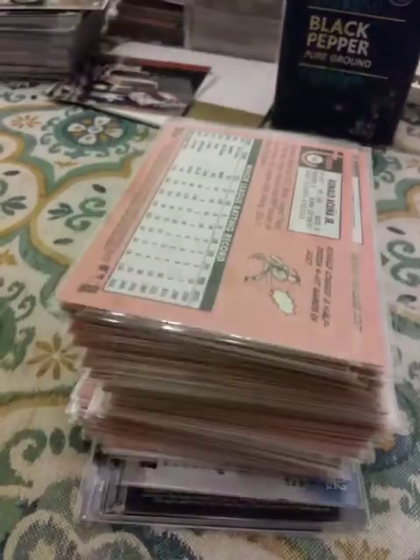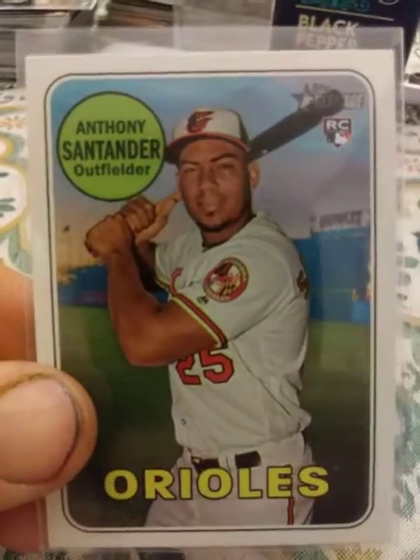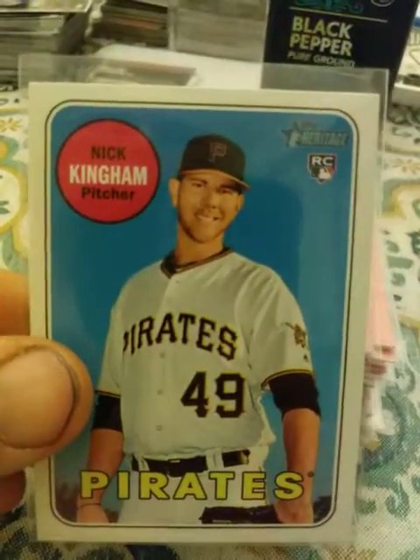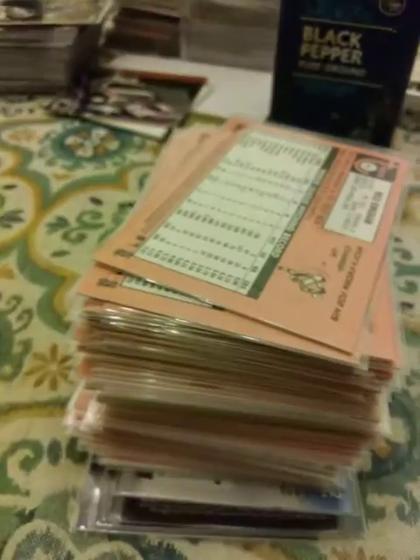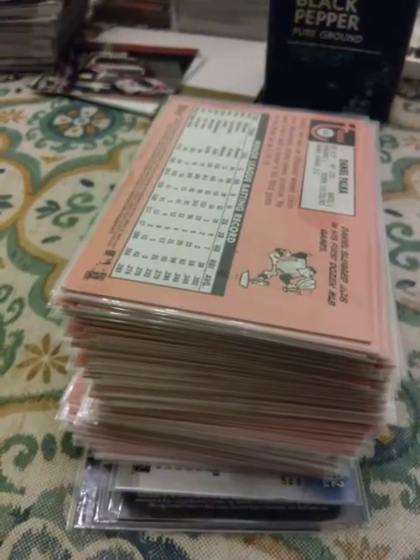No, I'm not getting rid of my Acunas. Mike Gerber, Anthony Santander, Nick Kingham, and Daniel Palka. One second guys, I'm going to go get another stack.